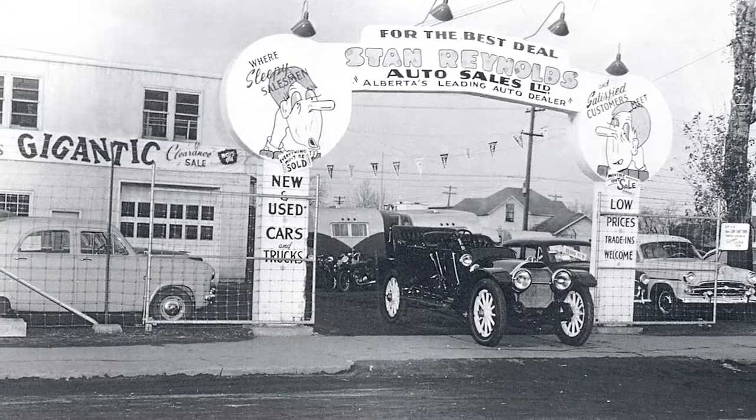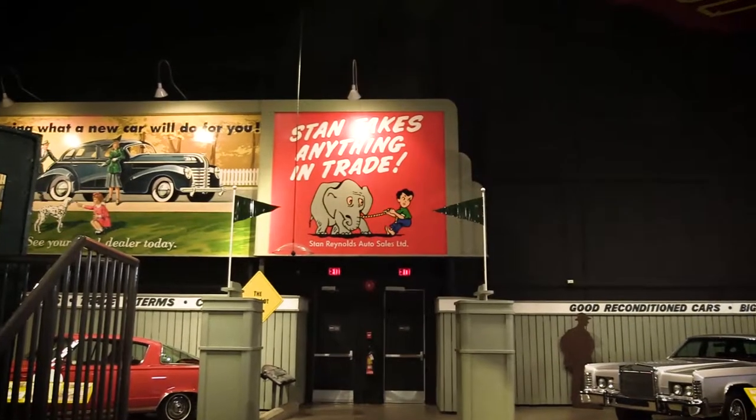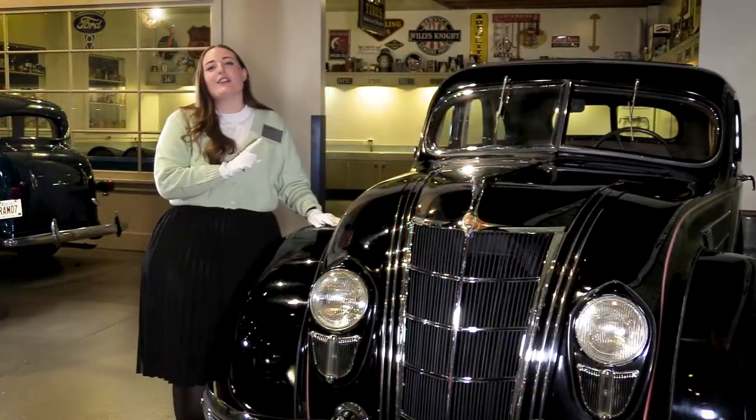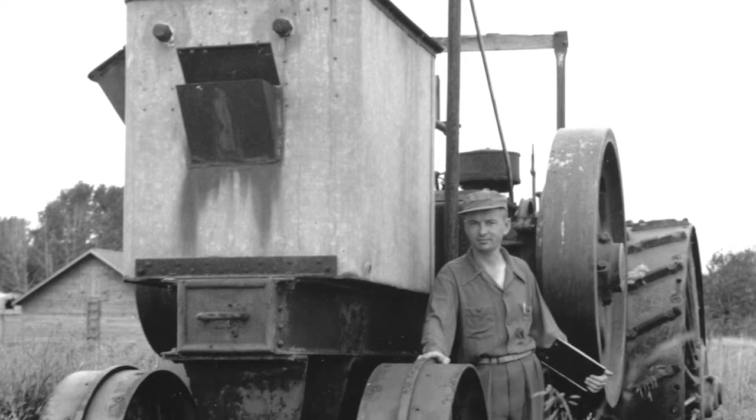Stan's first business was a used car dealership and he had a particular slogan: Stan takes anything in trade. It was true — he did take anything — but he preferred the old mechanical stuff like cars, trucks, tractors, and planes.